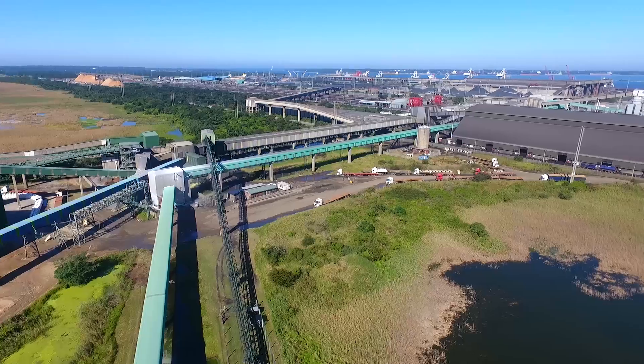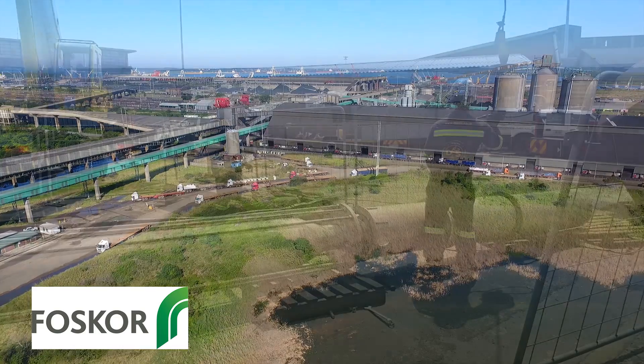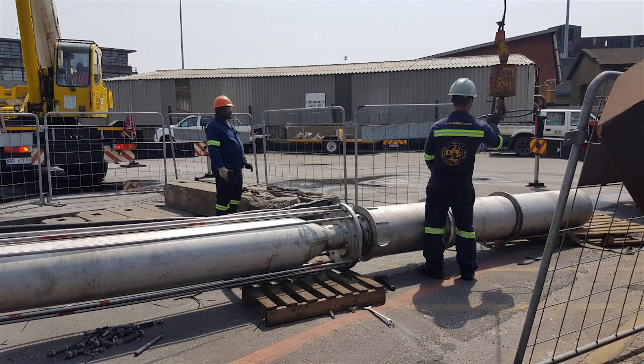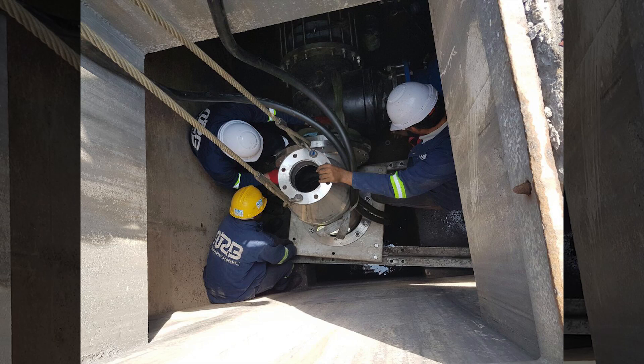Investigations and inquiries revealed that FOSCO had its own seawater abstraction infrastructure in the Richards Bay Harbour, including a vacant pump sump. The design team met with FOSCO to discuss sharing its infrastructure in the harbour.